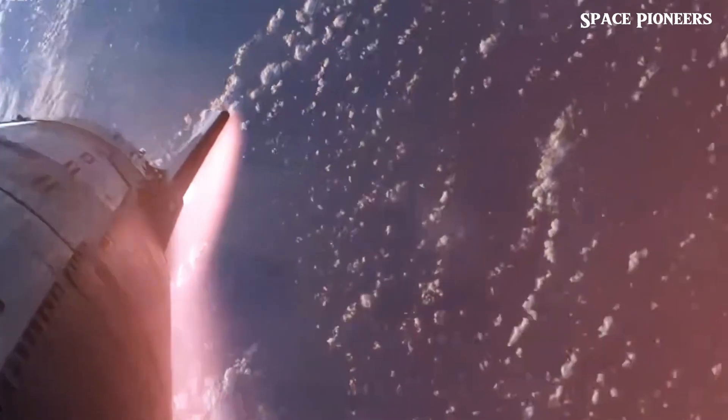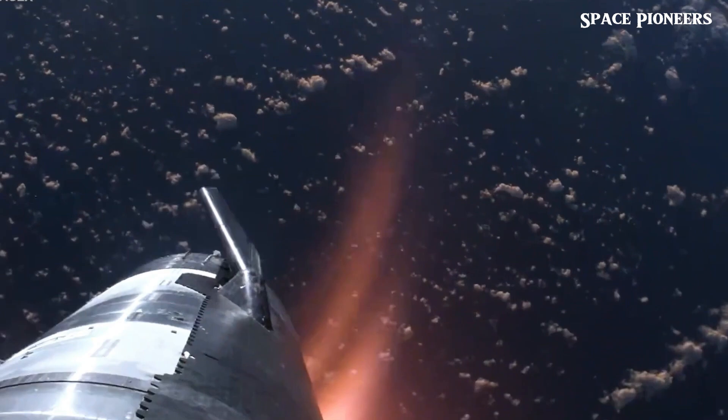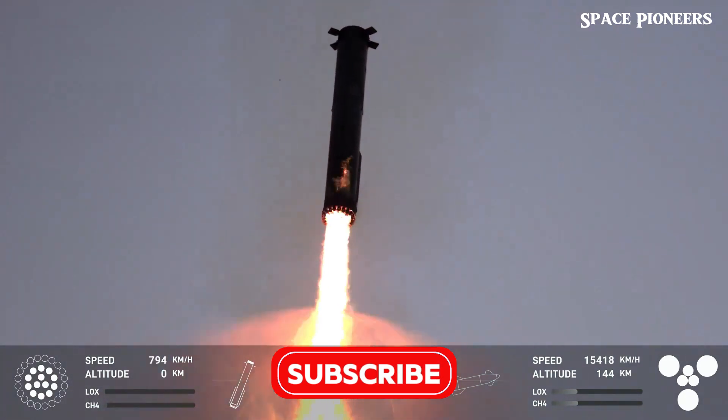Interestingly, they haven't done much with the old vertical tank area, which leaves us wondering if they're phasing it out or reserving it for something else. SpaceX's every move feels like part of a bigger strategic plan.